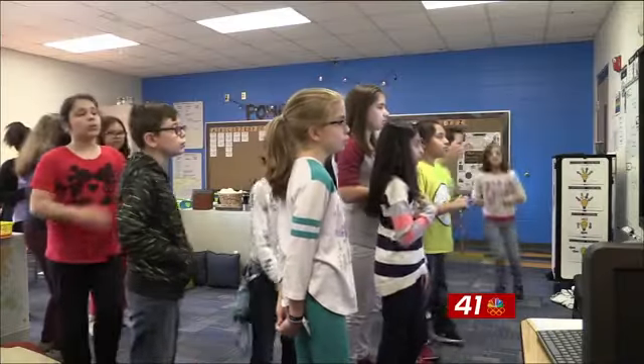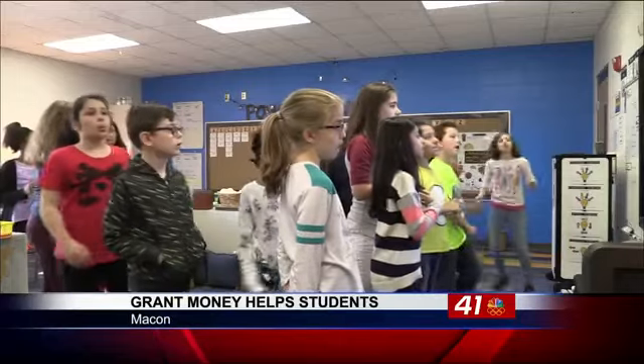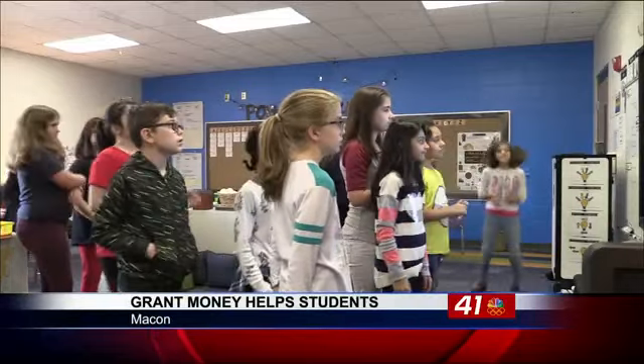Back in July, teachers at Porter Elementary received grants totaling more than $30,000 for the Teach to Inspire project. It challenged teachers to teach students with more innovative projects. Fun is always in one classroom at Porter Elementary School.